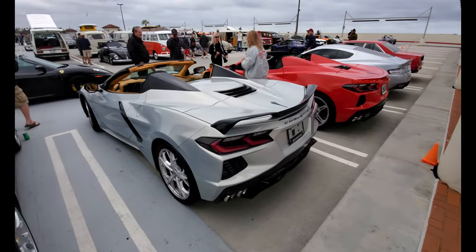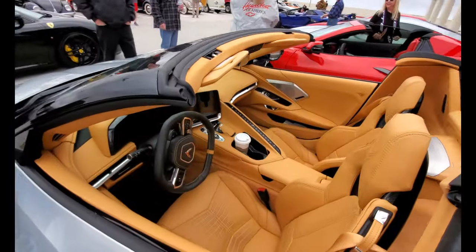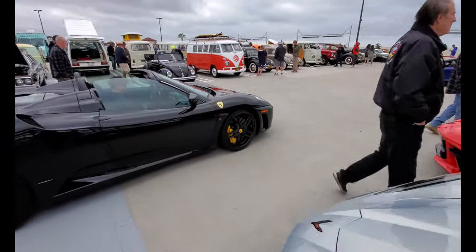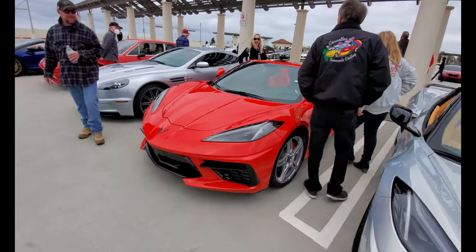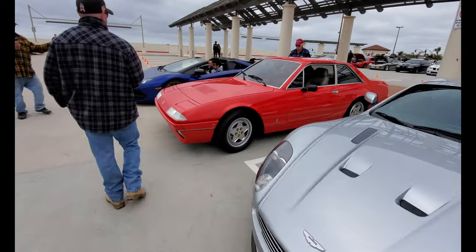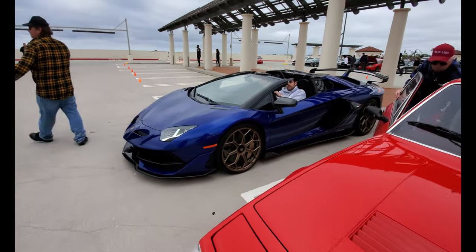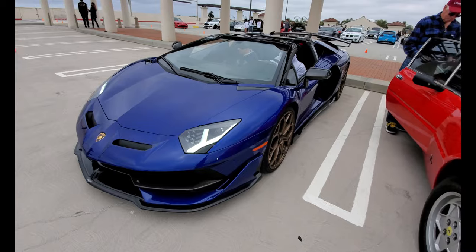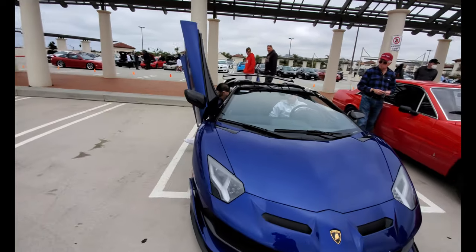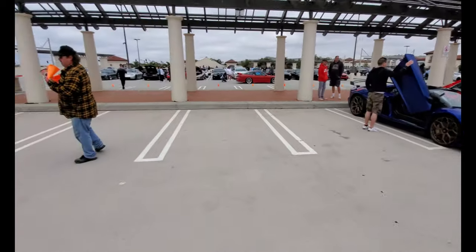Corvette C8 with a beautiful tan interior — love this combination. Red C8 over there — red interior, very nice. An Aston Martin, a beautiful old Ferrari, and the SVJ finally found parking. This Ferrari takes the next spot, so supercar row is almost full.